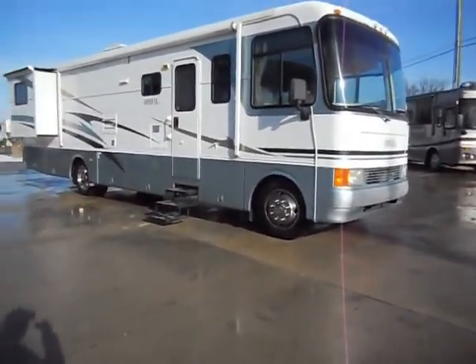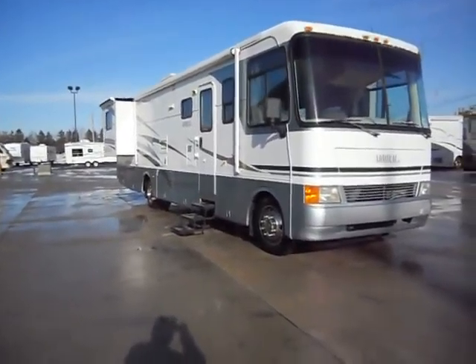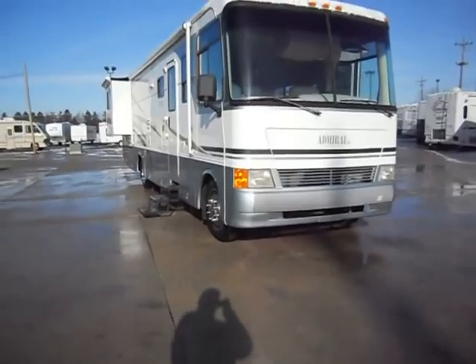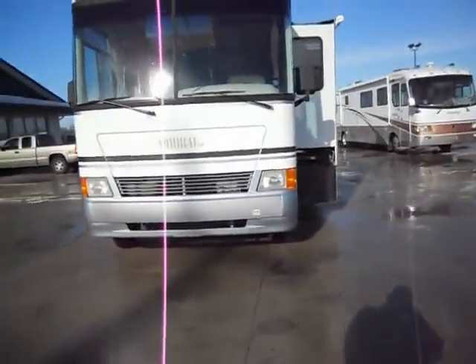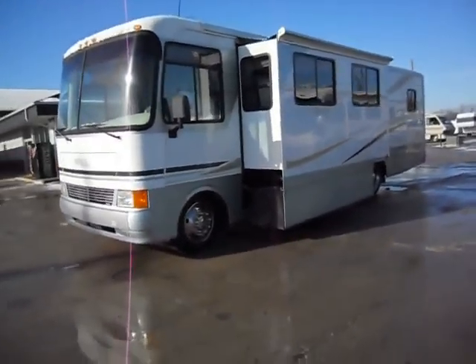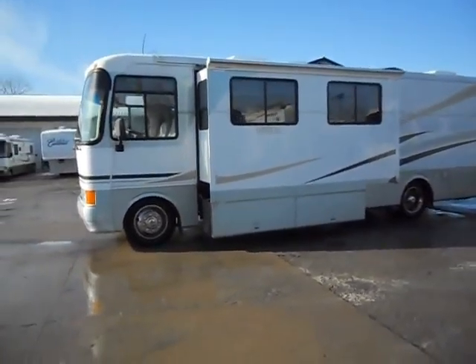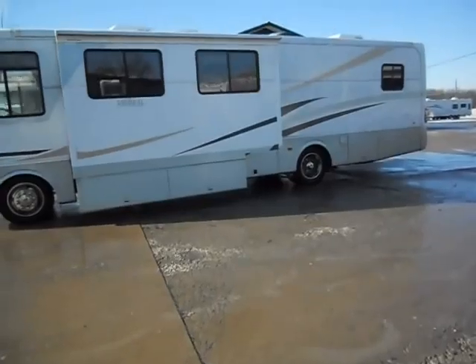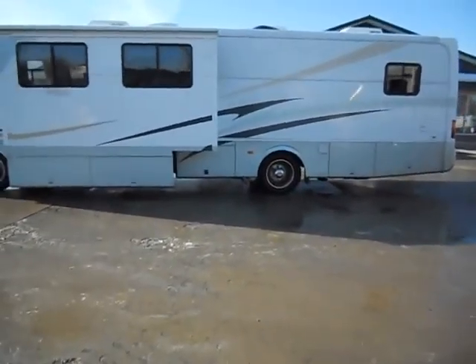It has 22.5 inch Michelin wheels and tires, and is in real good shape. All the glass is good. It has slide out covers and lots of rear basement storage. Two roof AC units and good paint.